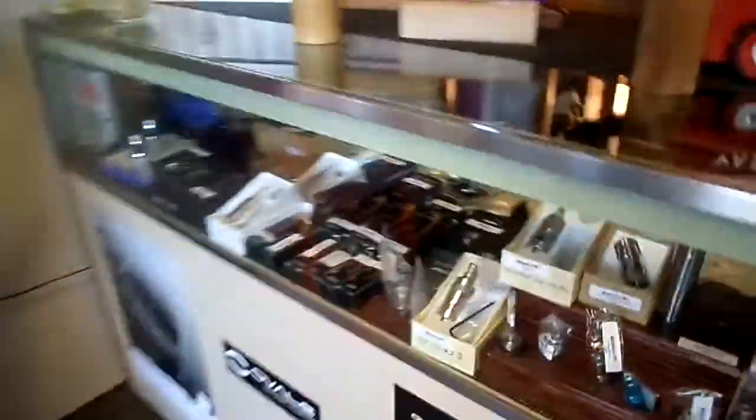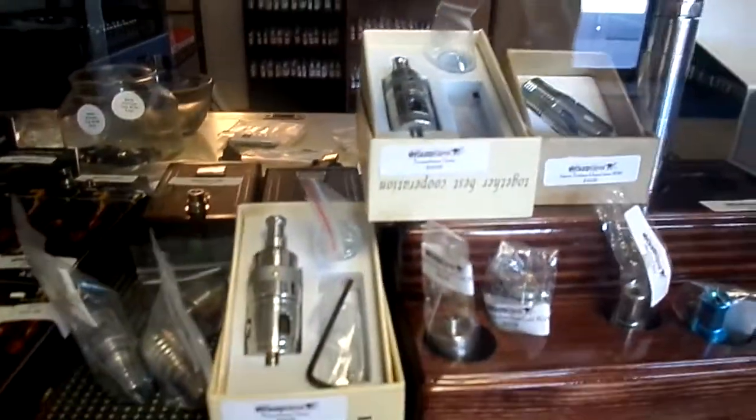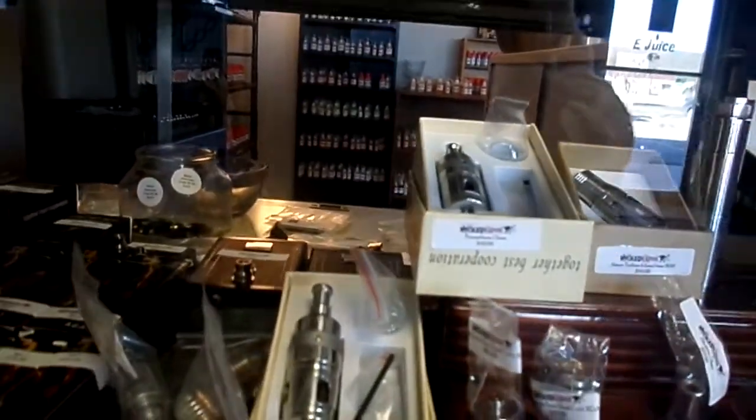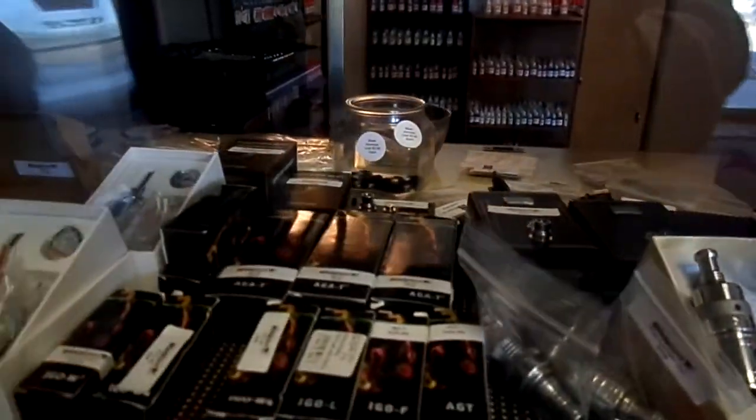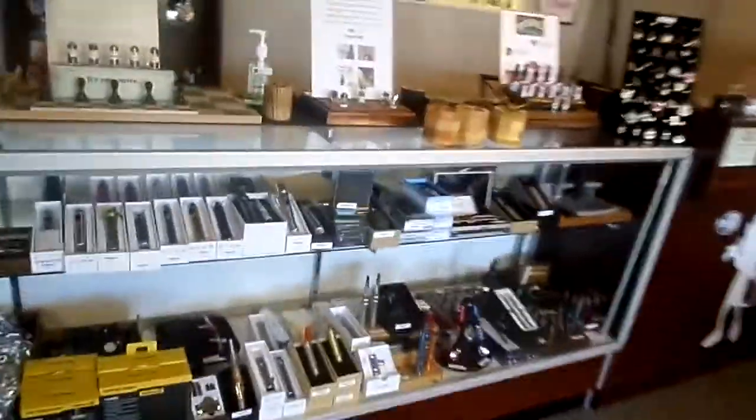So if y'all want to come on down — I got some Bliss clones came in today, I got some Fogus came in today, I got a Russian, still lots of cool rebuild stuff. I got a T3, lots of cool stuff came in today. I also got some King Mod clones.